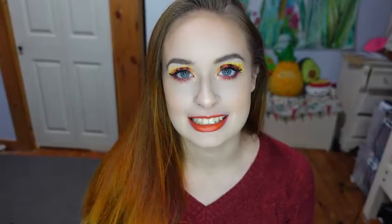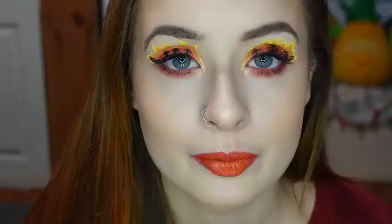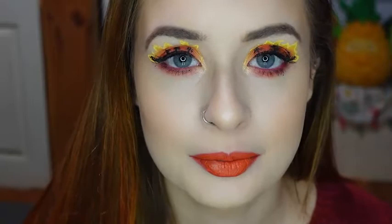So that completes this look. Here it is from a distance. And here's the final look zoomed in.